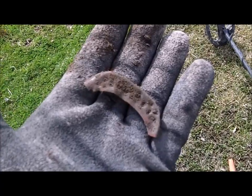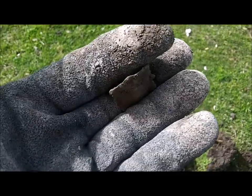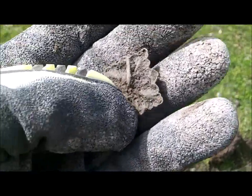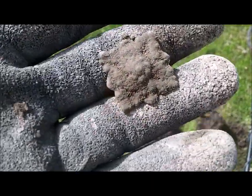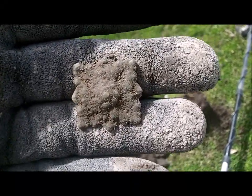I just dug this — it looks like a brooch of some type or a clasp, maybe a furniture fixture. I'm not sure. I'll be interested to see what it looks like when it's cleaned up.